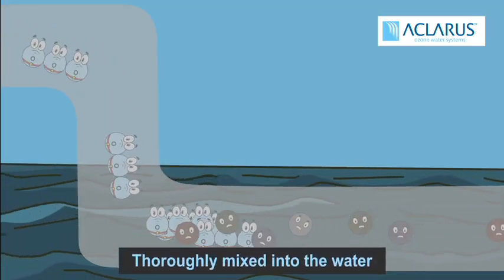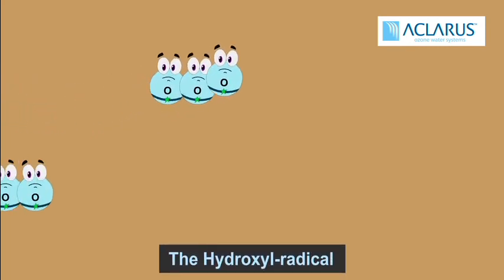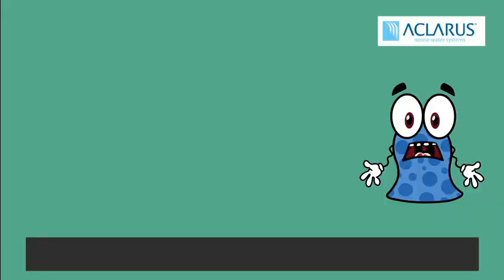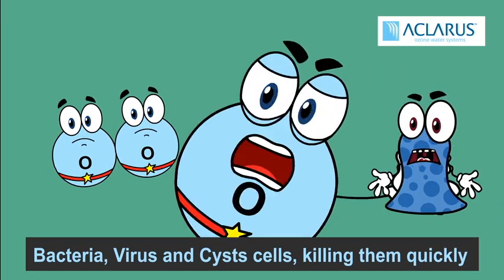The ozone is then sucked into the system and thoroughly mixed in the water for treatment. The third oxygen molecule of ozone, the hydroxyl radical, is aggressive and eagerly splits off to attack water contaminants. It quickly ruptures bacteria, viruses and cysts, killing them quickly.